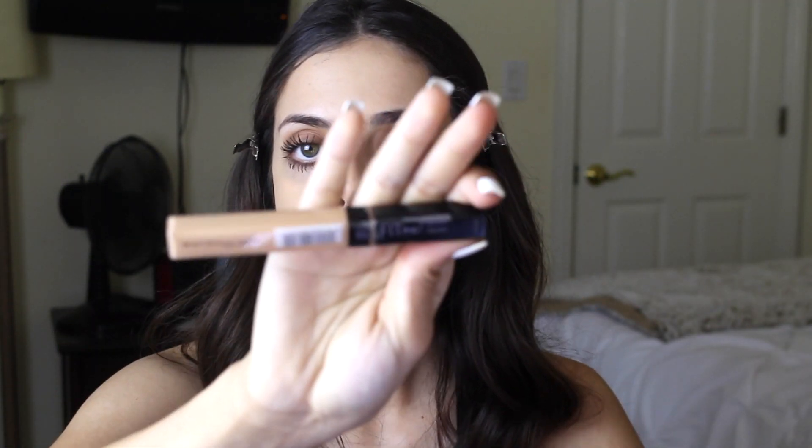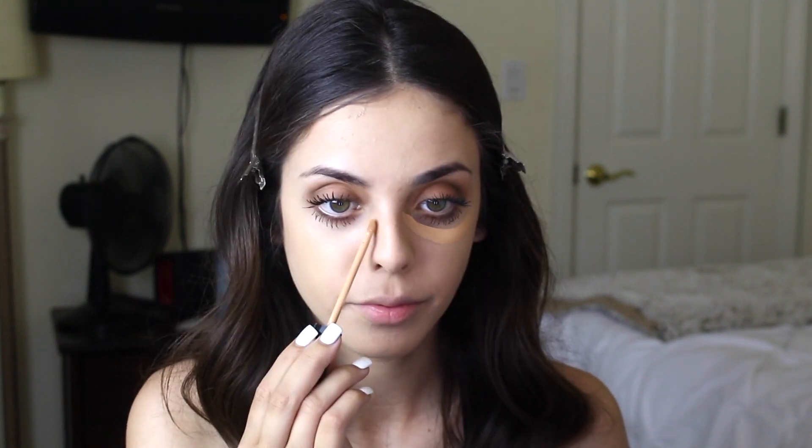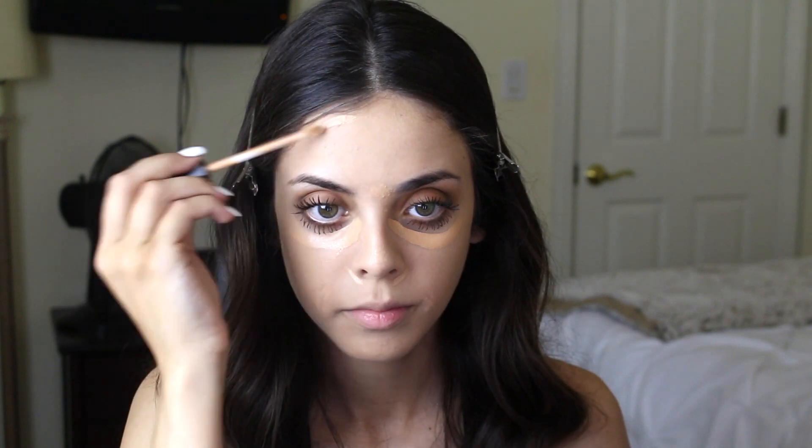Then I go in with my concealer — I use the Fit Me by Maybelline, and it is so good and so cheap. It doesn't get those smudges under your eyes that you get when you wear mascara and concealer. This is really good, and I'm in the color 25 Medium. I just take my beauty blender once again and pat all of that in to cover those bags under my eyes, because I never sleep.